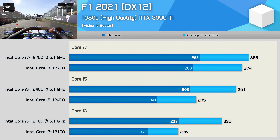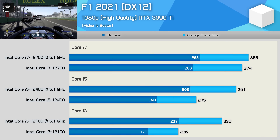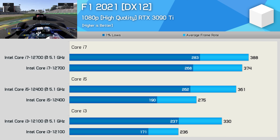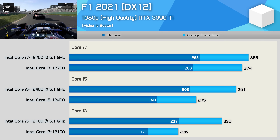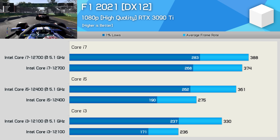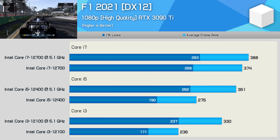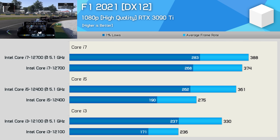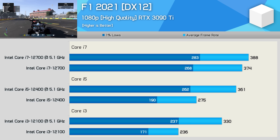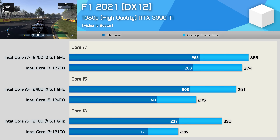F1 2021 is another good example of why overclocking these locked Core i3 and i5 parts is so exciting. In the case of the 12100, we're looking at a massive 40% performance boost, while the 12400 enjoyed a 31% increase. Those are massive gains, and certainly far more impressive than the 4% seen for the 12700. These results really expose how, for many of today's games, the difference between a Core i3-12100 and Core i7-12700 isn't the core count, but rather the massive difference in clock speed and the difference in L3 cache capacity.